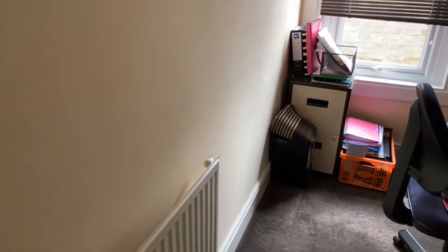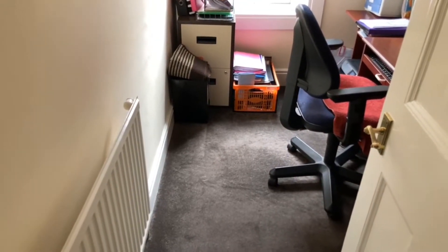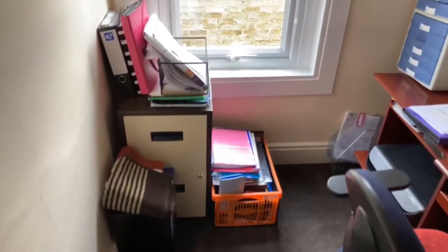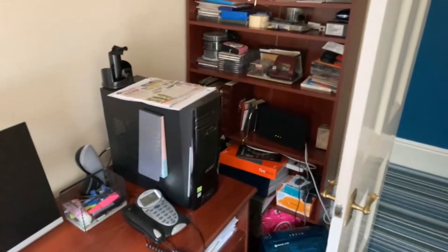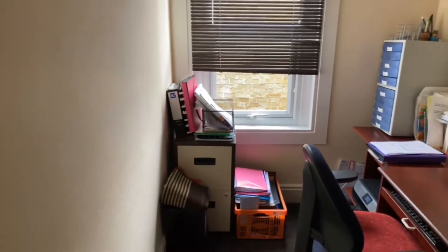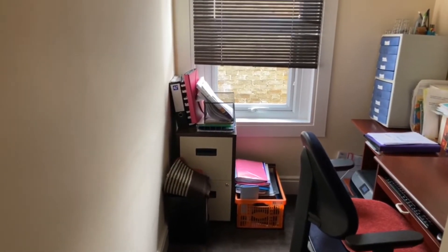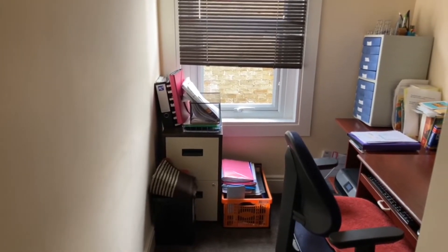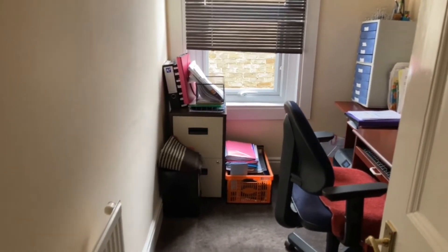Next to that is bedroom five - one of the single bedrooms. They're both similar sizes at 9'7" by 6'4". This one is currently used as an office, but it's a single bedroom. As I was mentioning earlier, if you are hybrid working or working from home part-time, this has got two perfect rooms for that, and you'd still have three double bedrooms for family and guests. These give freedom as little snugs, gaming rooms - lots of flexibility. There's also built-in storage here.